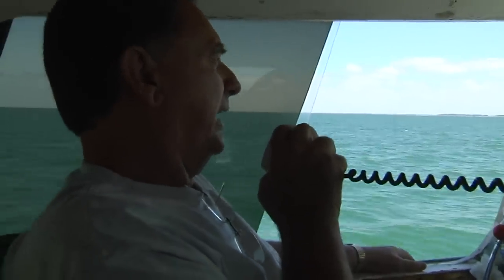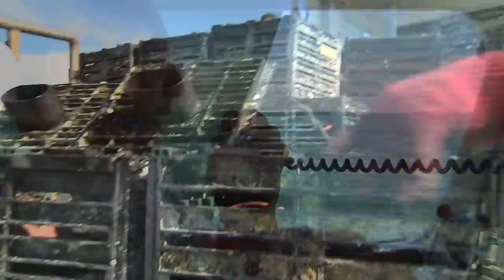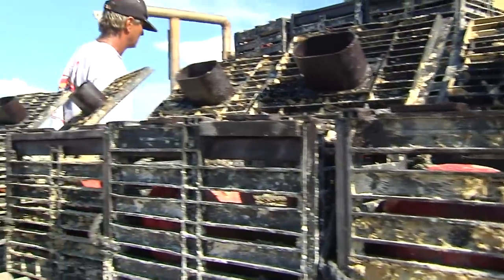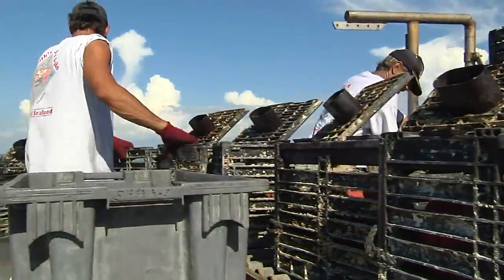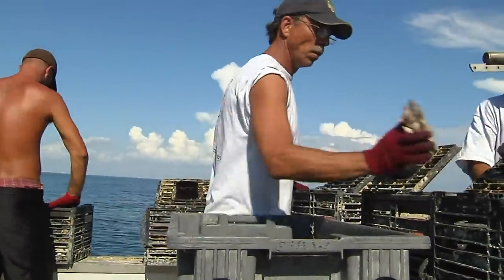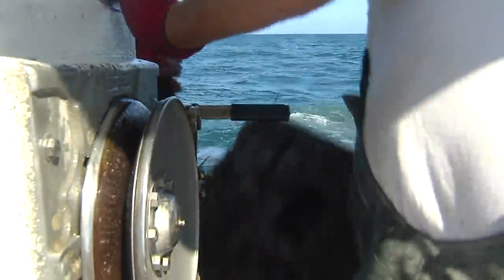Despite the long hours and back-breaking work, these dedicated fishermen keep going back to sea. We chatter back and forth on the radio — maybe I should have paid attention more in school. But the real truth of the matter is, we're commercial fishermen at heart, we love what we do, and there would be no change if we had a choice. All we want is to be able to go fish, produce a good product, and make a living. But it's a tough way to make a living, even with a high-dollar product.